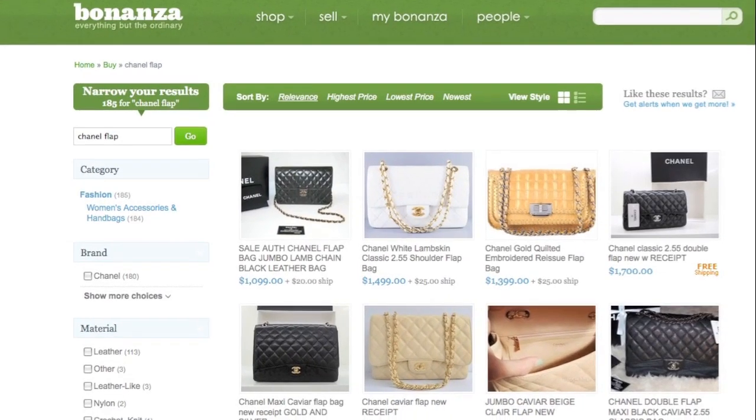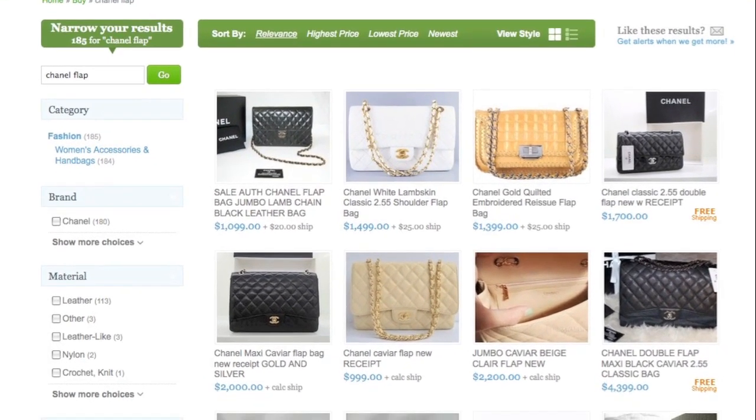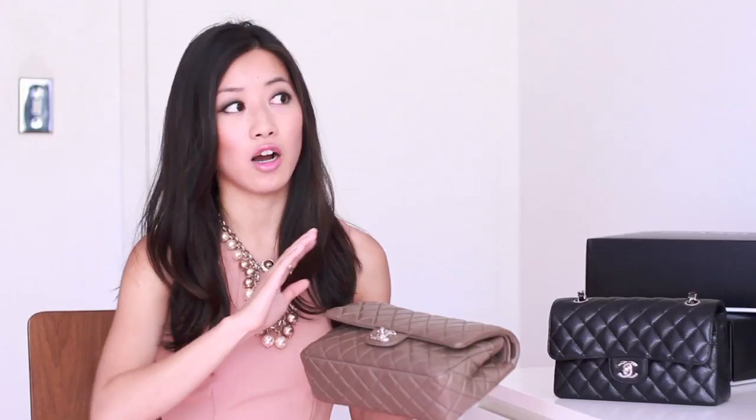My second Chanel purchase, this bag, is from an online reseller. This woman has a store on both eBay and Bonanza. Bonanza is just like eBay except their listings are more fixed price versus auctions. But even though it's fixed price, you can email the seller and bargain a little bit. With online marketplaces like eBay and Bonanza where individual sellers list their items, it's really important to make sure that the item in the pictures really belongs to that seller.